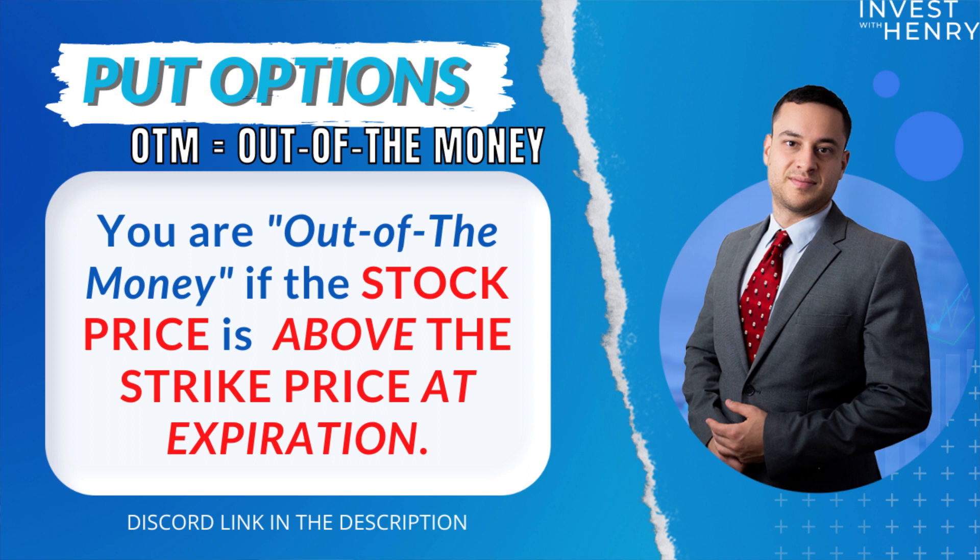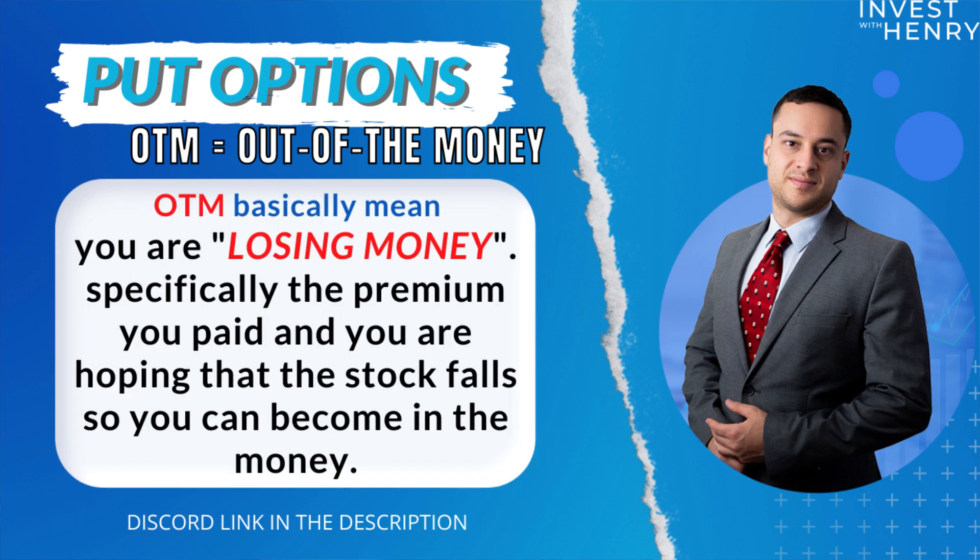Last, we have out of the money. If your stock price is above your strike price, then you are out of the money for a put option. Out of the money means that you're losing money — specifically the premium that you paid — and you're hoping that the stock falls so you can become in the money.